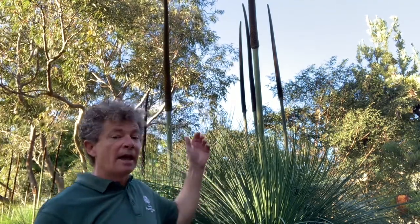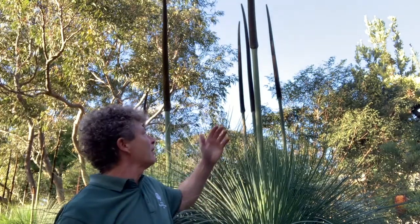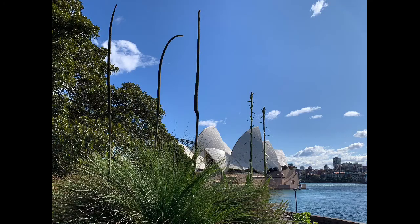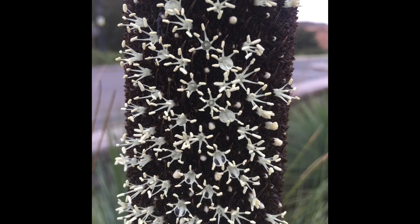It's a genus that's endemic to Australia — it only grows here — and at the moment it's throwing up these enormous flower spikes. This one is a form of Xantheria glauca, and the flower spikes emerge well above the grass-like foliage. They always start opening with delicate small white flowers that will cover this flower spike.